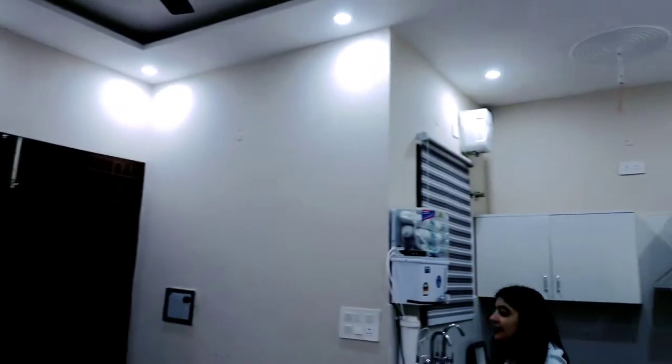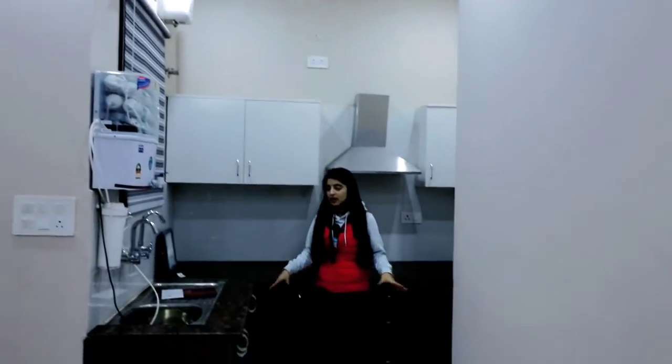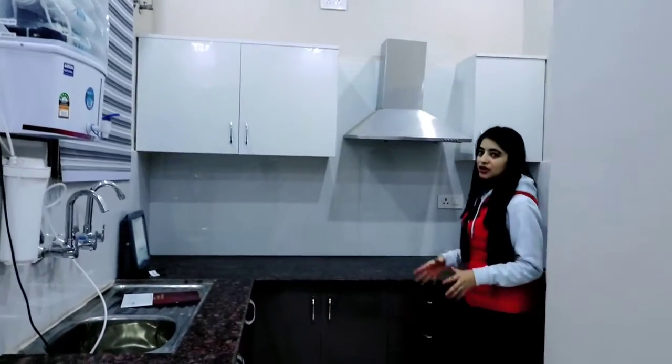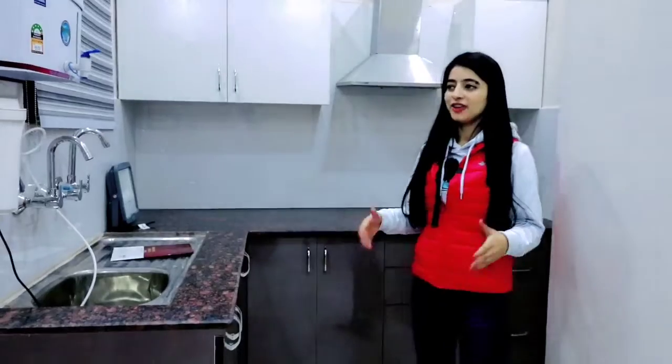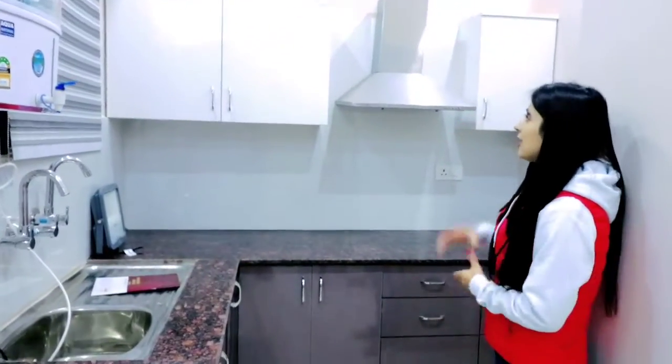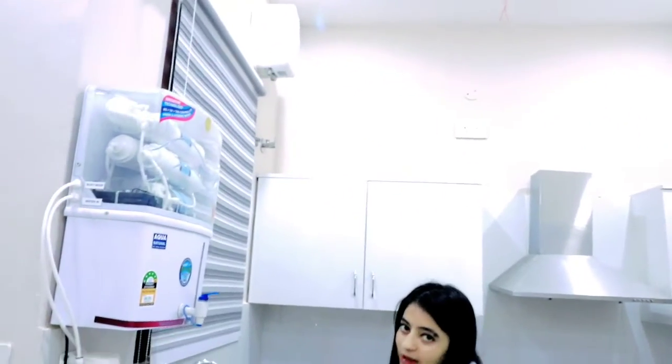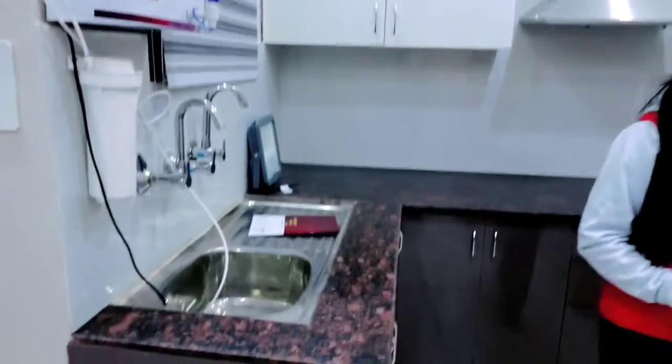This is our kitchen area. This is our modular kitchen. You can see the nice color combination — it looks very good. You can see the freezer points here. You can see the sink as well. So this is our kitchen.